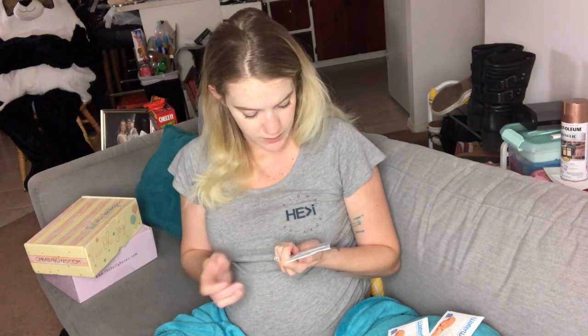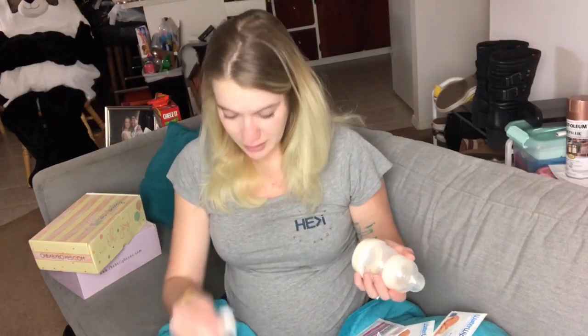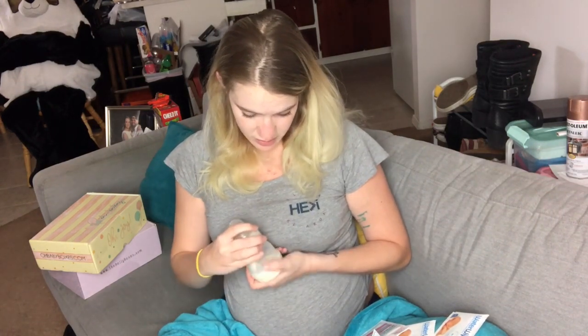Next is UpSpring Milk Flow — a package you put into cold water, juice, or a smoothie that helps promote more milk production. Then MAM sent an anti-colic bottle, which is super cute and little — our first bottle! I'm going to get emotional. And our first binky, plus a newborn infant binky. Look how tiny it is! I love that.